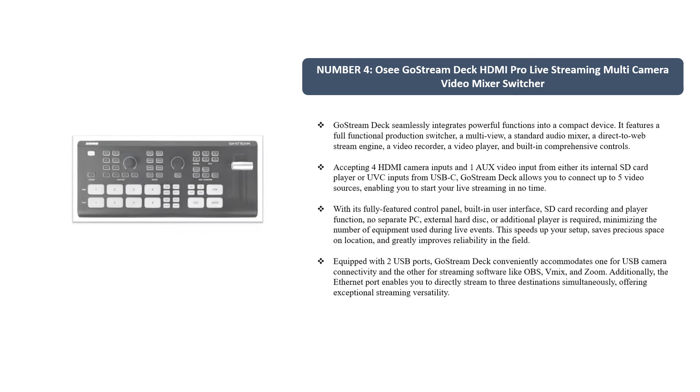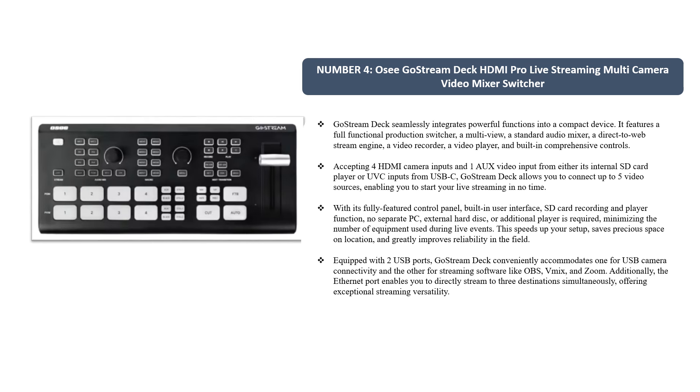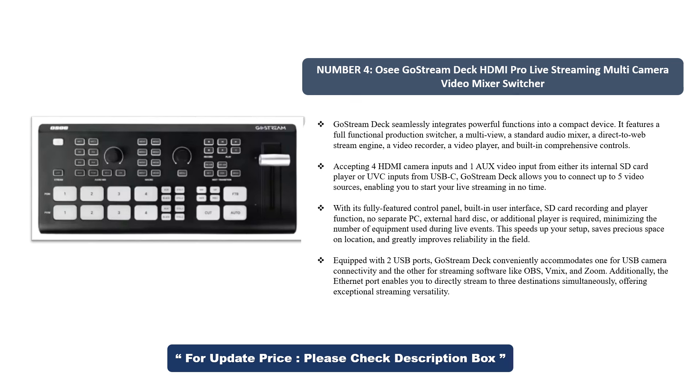Number 4. OC Go Stream Deck HDMI Pro Live Streaming Multi-Camera Video Mixer Switcher. Go Stream Deck seamlessly integrates powerful functions into a compact device. It features a full-functional production switcher, a multi-view, a standard audio mixer, a direct-to-web stream engine, a video recorder, a video player, and built-in comprehensive controls.